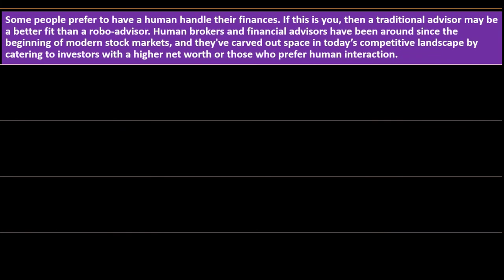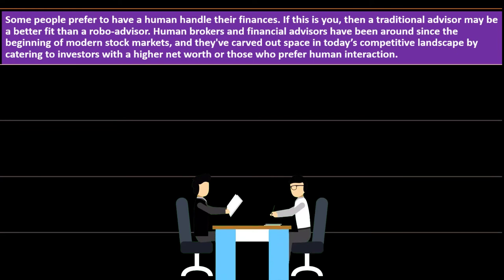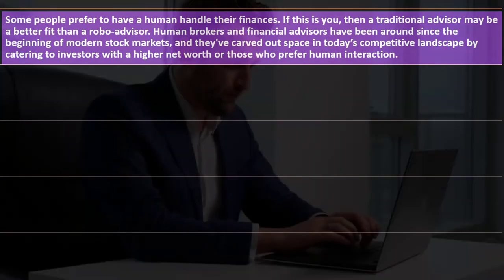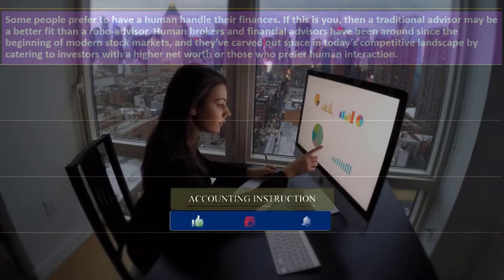On the human side, some people prefer to have a human handle their finances. Doing so typically means paying for that personal advice, so the pros and cons should be weighed. If this is you, a traditional advisor may be a better fit than a robo advisor. Note that robo advisors and some targeted mutual funds — like retirement funds — can automatically rebalance your portfolio based on general assumptions about long-term trading.